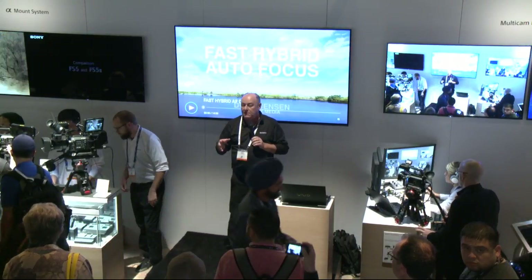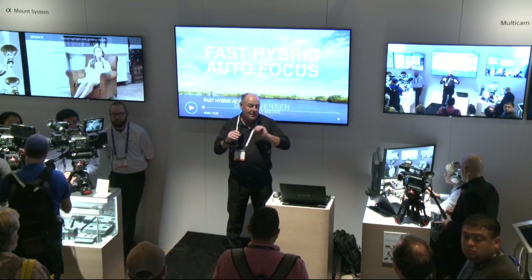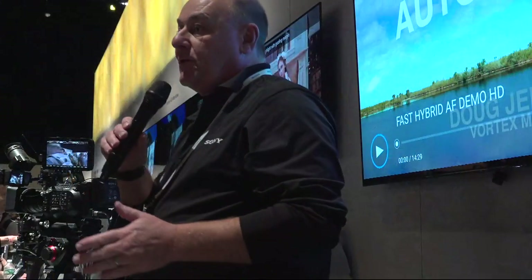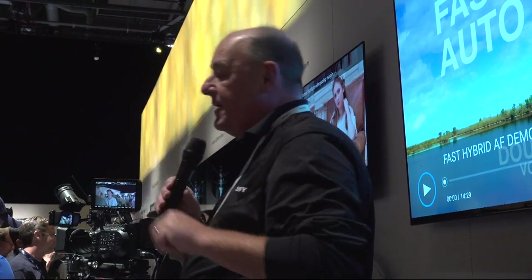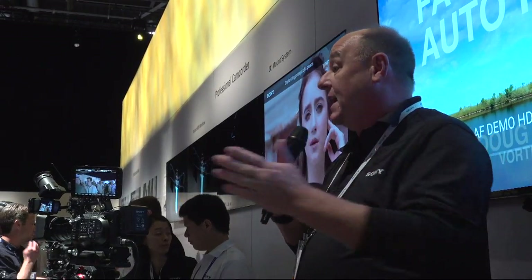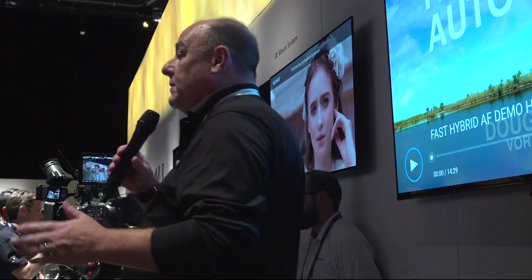When Sony put autofocus on the camcorder videos in the past, a lot of the cameras have had autofocus. I've always tested it — no good, out the door. You've got to use manual focus on this if you want to be a professional. But I can no longer say that now with the new camcorders that have fast hybrid autofocus. It's a little bit of a mouthful, but that's what Sony calls it — fast hybrid autofocus.